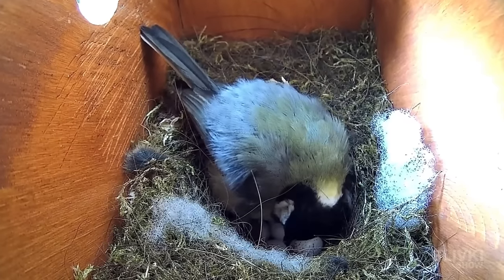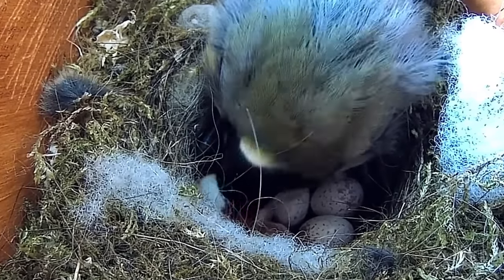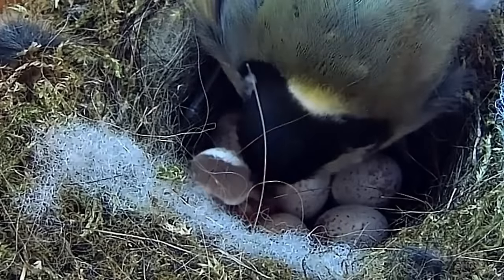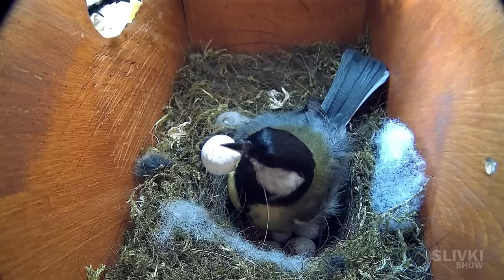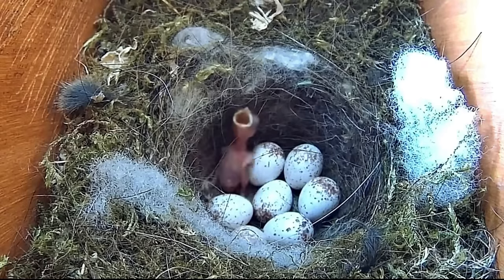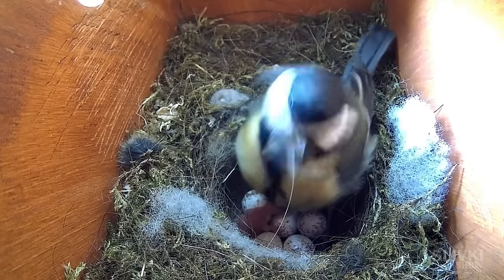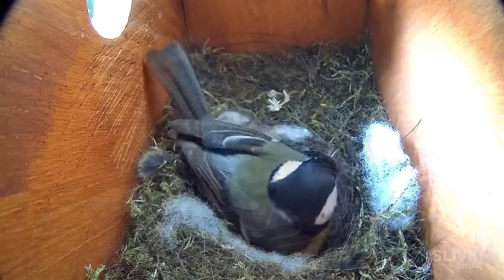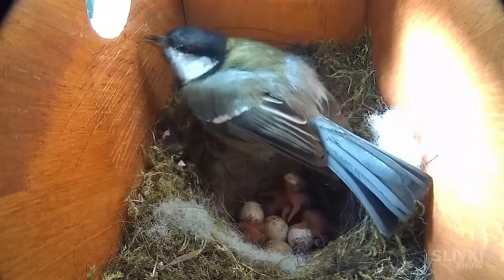Several more days passed after that, and now we are about to witness the birth of a new life. One of the eggs cracked and it began to fall apart. There seems to be a little chick inside. The tit helped it a little to get out of the shell. Then it ate a part of the shell to replenish its needs for minerals and threw the other part away. Look how small and cute it was — it didn't even have enough strength to lift its head up. Later, daddy brought his son a caterpillar, but it was bigger than the baby itself. Mum had to eat it herself and look for a smaller prey. The tit continued to warm her eggs for several hours, and when she stood up, there were as many as four small hilarious chicks.